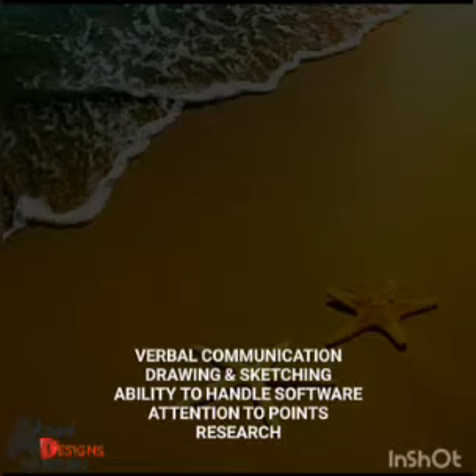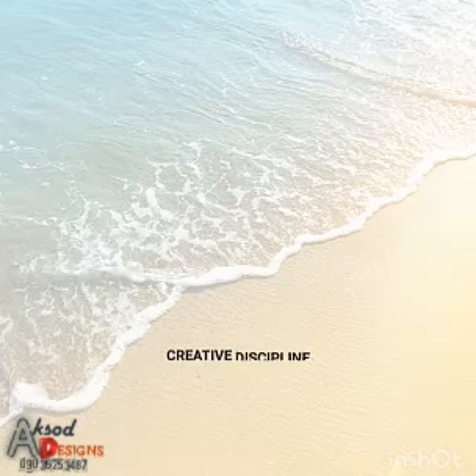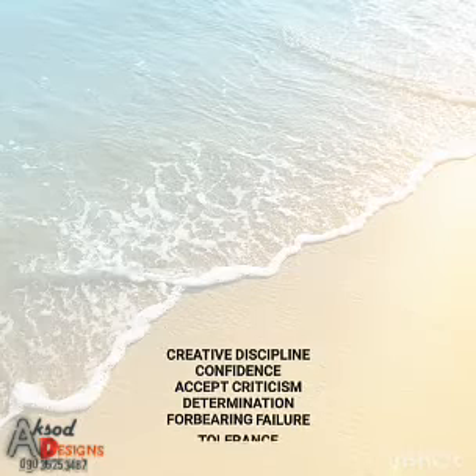Then the third topic is psychological skills to be a graphic designer. Under that we have creative discipline, confidence, accepting criticism, determination, forbearing failure, and tolerance.